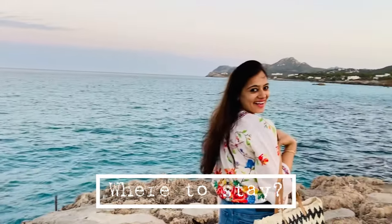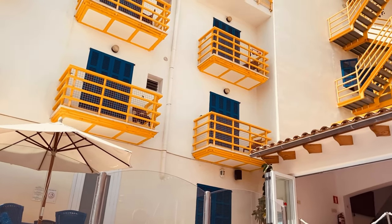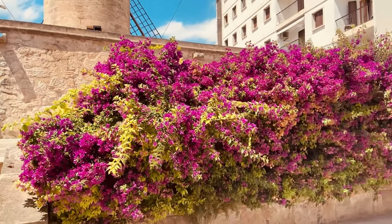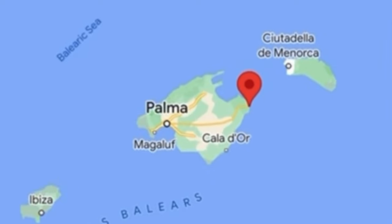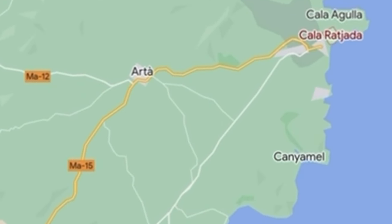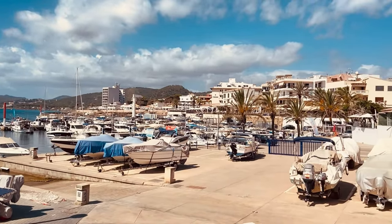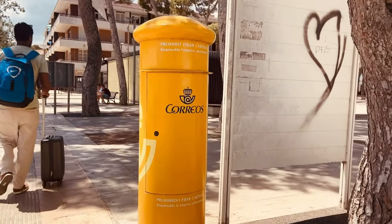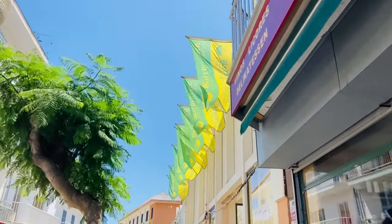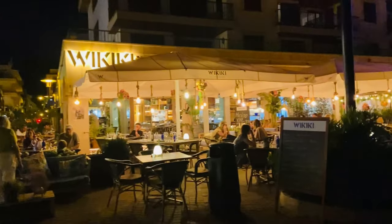Where to stay in Mallorca? This can be quite tricky and confusing if it's your first time visiting the island. I had put a lot of research into deciding exactly where we wanted to stay, and we finally pinned it down to Cala Rajada, which is a town on the east coast of the island. The town has a coastal promenade and is built around the harbor area. It's an ideal location if you desire a peaceful beach getaway or if you're traveling with family and kids.